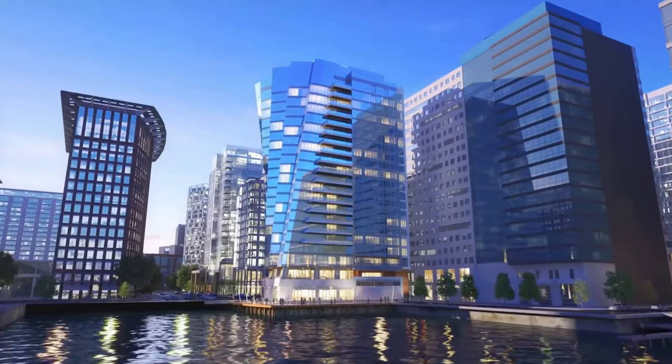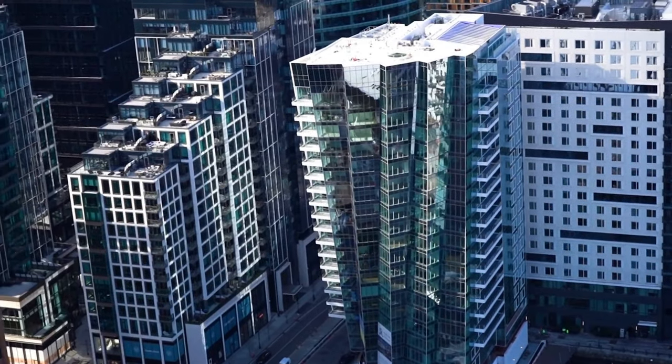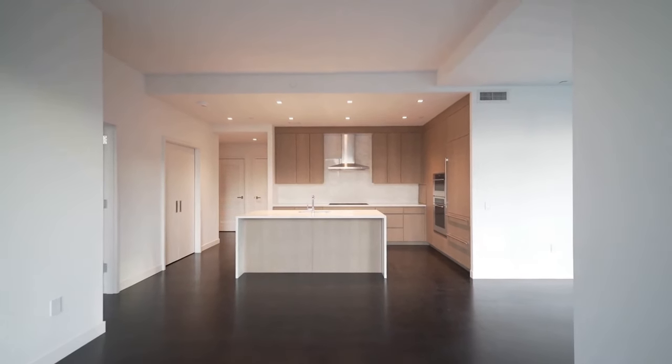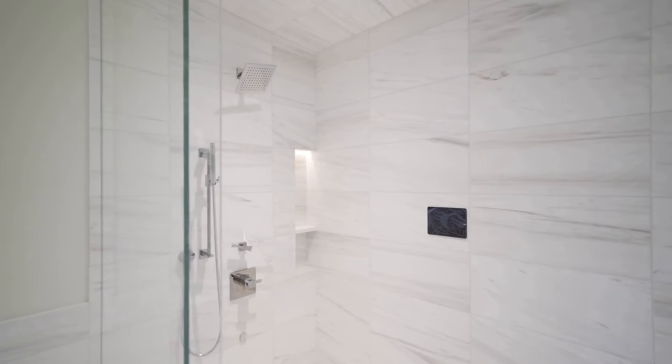In this video, we will discuss the pricing, unit layouts, and amenities of this recently completed ultra-luxury development. We will look at several units and identify why this building is so unique. If you are new to this channel, my name is Charlie Smith. I'm a real estate broker with expertise in the greater Boston area and luxury condo buildings.